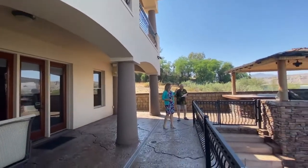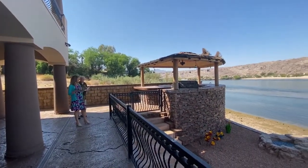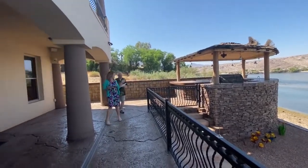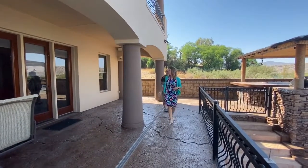So you've got a private dock, and John and I were just having fun in this outdoor kitchen, which has a barbecue, sink, everything you would need. Lots of seating, fantastic views, covered patio here as well.